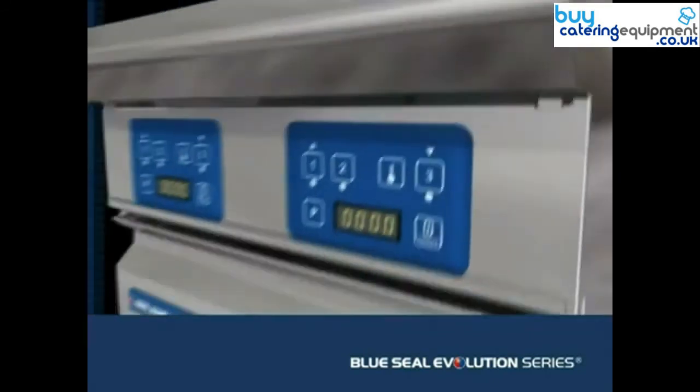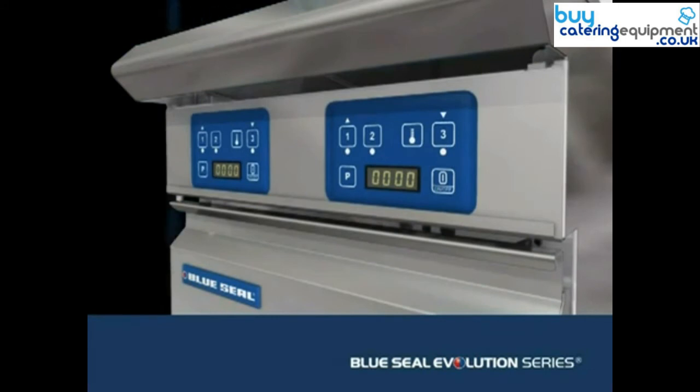All fryers are available with either mechanical or digital controls. Digital control models offer precise temperature control, three product timers, as well as time and temperature digital display. Twin pan models have independent digital controls for each pan and six product timers.